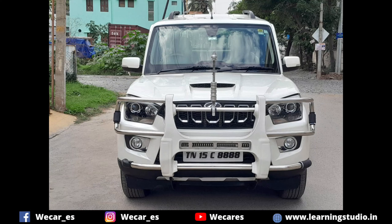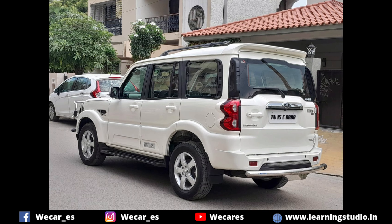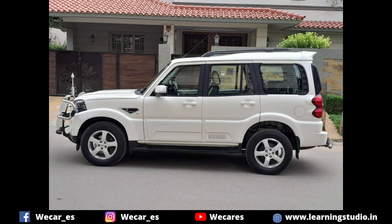Hello guys, welcome to WeCares YouTube channel. In this video we will see a car in a massive look in the luxury segment — the Scorpio. We will see the specifications and the price details. Subscribe to our channel so you don't miss our videos.